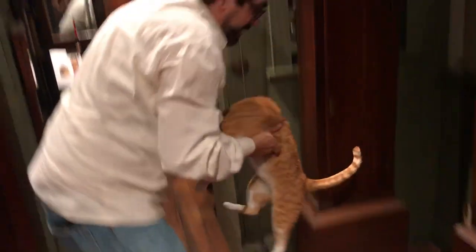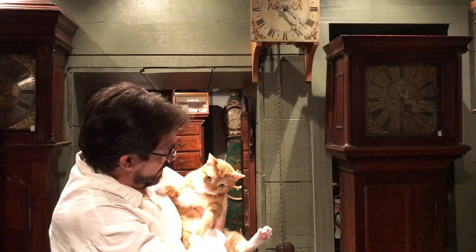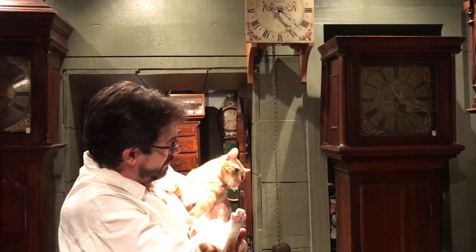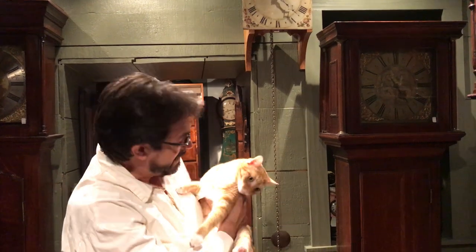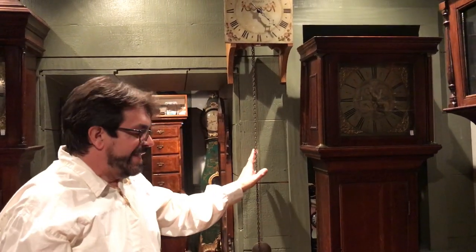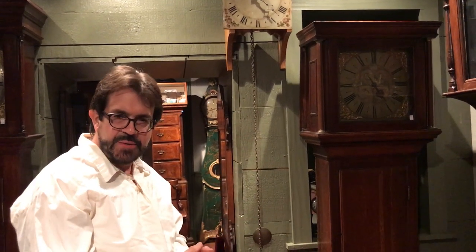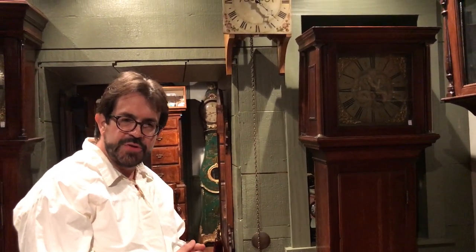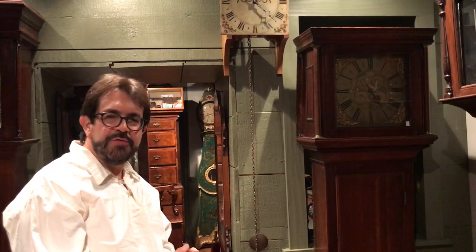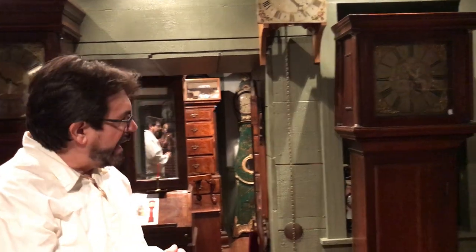Actually, sometimes this cat starts the pendulum — he's quite ornery, but when the clock runs out he can start it himself. So around 1700, clocks began to be cased. Basic cases at first, and then the cases became very ornate — marquetry embellished at times, carved — and eventually cases followed the common furniture style of the day.